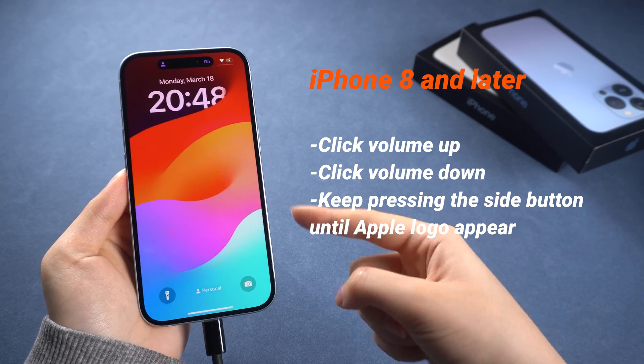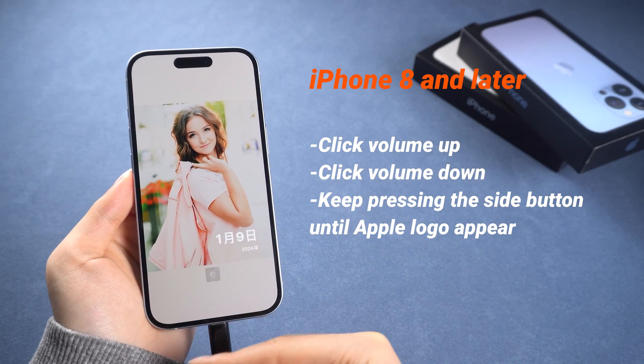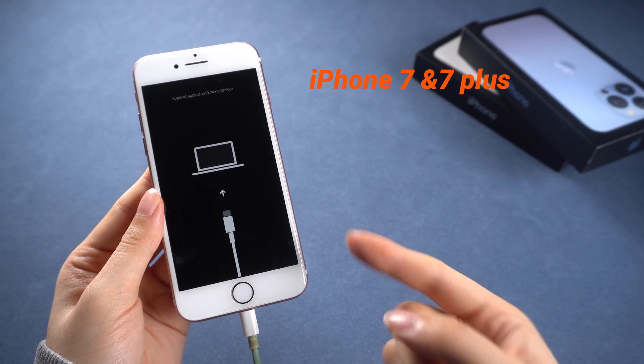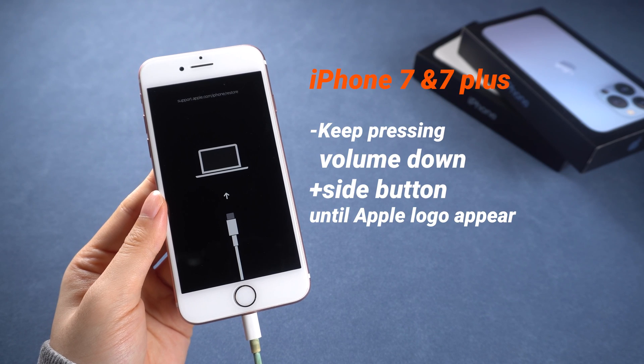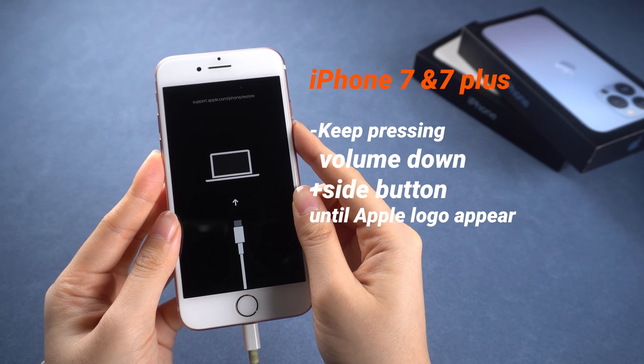On the other hand, the process is slightly different on the iPhone 7. For iPhone 7 and 7 Plus, press and hold both the volume down and side button simultaneously.